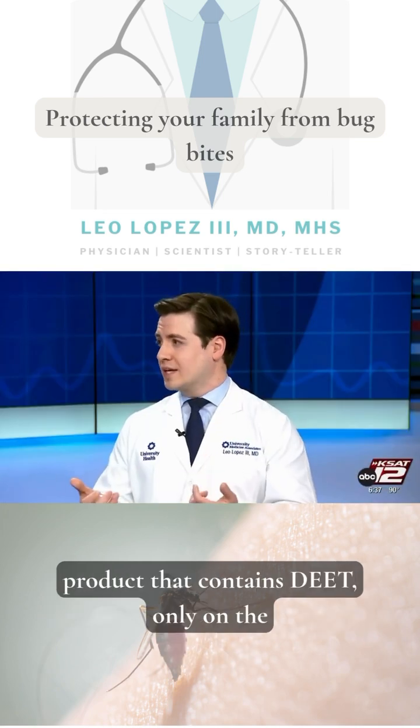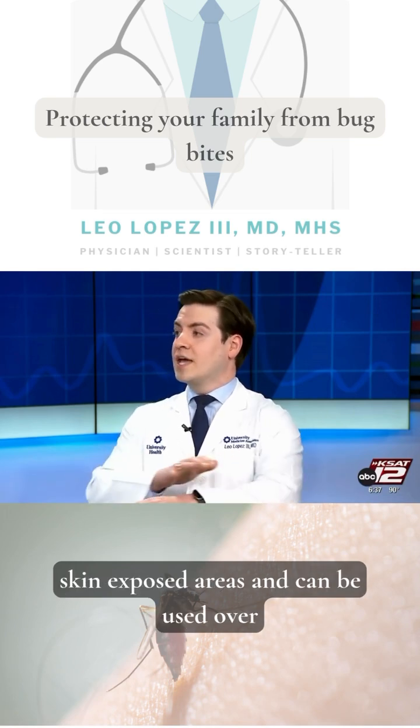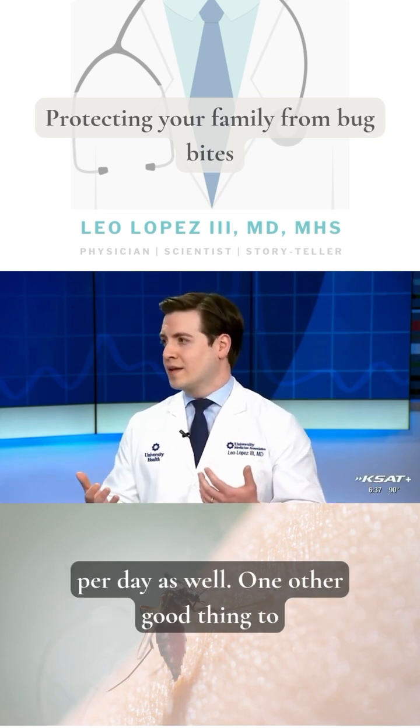DEET, or products containing DEET, should only be applied to exposed skin areas and can be used over the clothes — there's no need to put it on skin under the clothes. We only want to use that about one time per day as well.